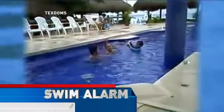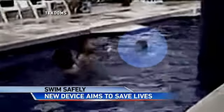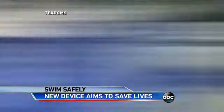And tonight, ABC's Lindsay Davis wants to show us something new. Keep an eye on the little boy in blue. Watch as he slips onto the surface without warning, vanishing immediately. A parent's nightmare.